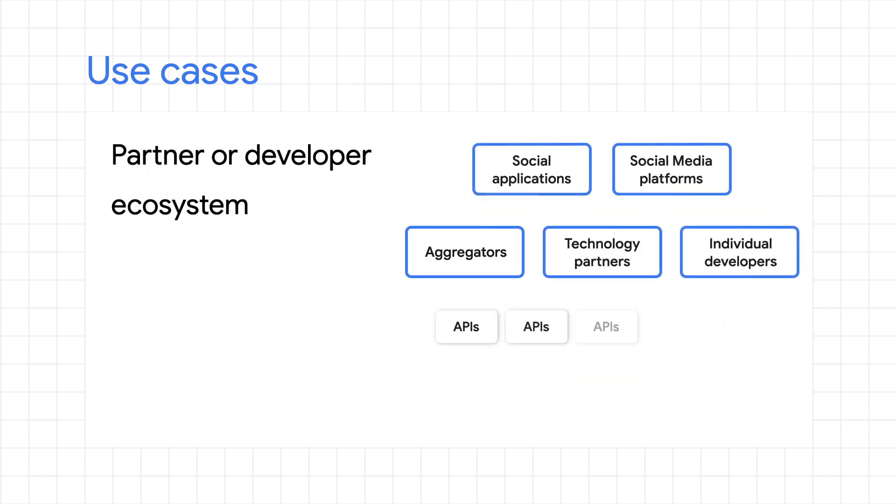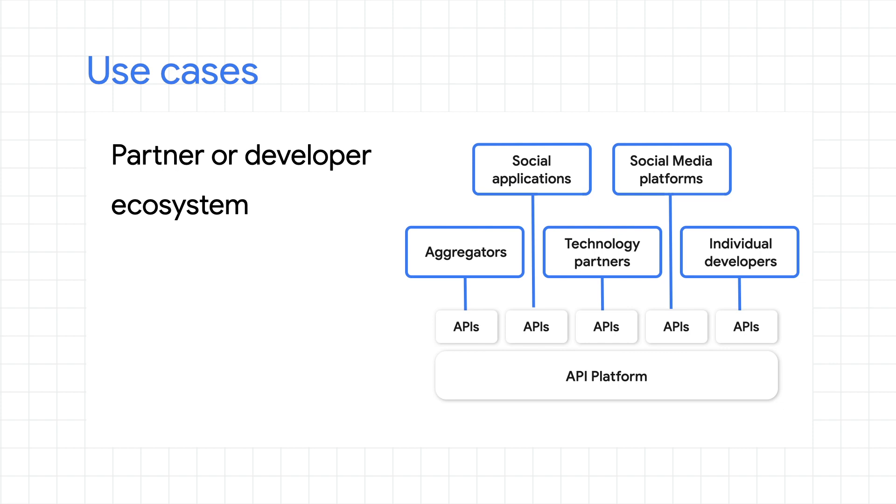Here, this organization is now at a point where they want to bring third-party partners and developers into the mix. This could be to adhere to industry practices such as open banking, or to expand your business model to new channels. Similar to our last use case, an API management platform will let you securely expose those services outside of your organization and give you the tools to provide easy onboarding and access.